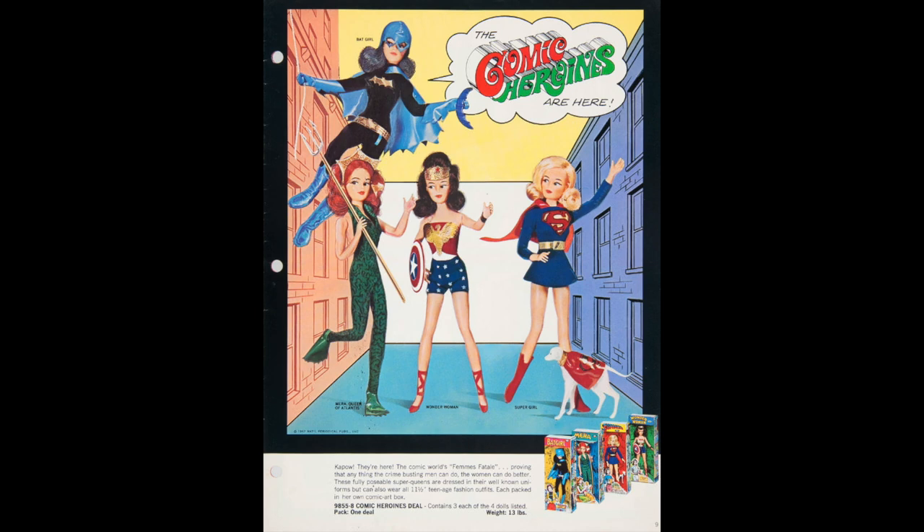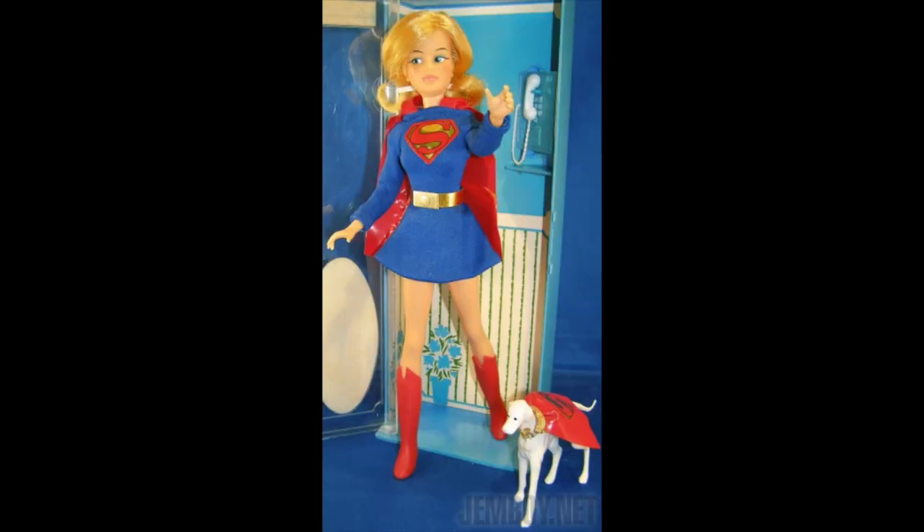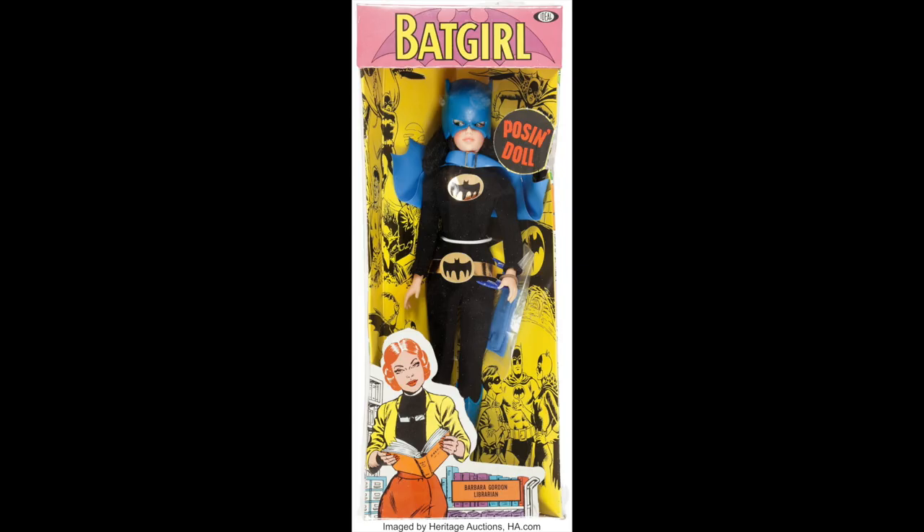Mego had the super line action figures — Batman, Superman, Spider-Man, they had them all. Well, Ideal didn't want to be left out, so they reached out to DC to see who they could turn into an action figure line. They got handed the girl superheroes. Move over Batman, move over Superman — the girls are now in town. They even had a female Aquaman. Today, if they released these, there would be a lot of people on YouTube screaming that Ideal went woke and then went broke.